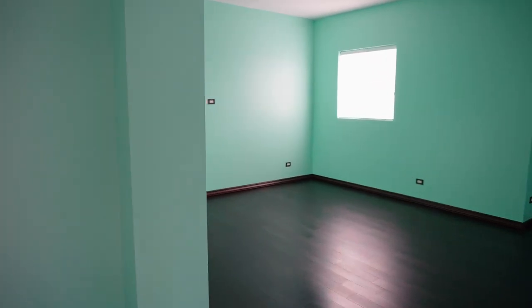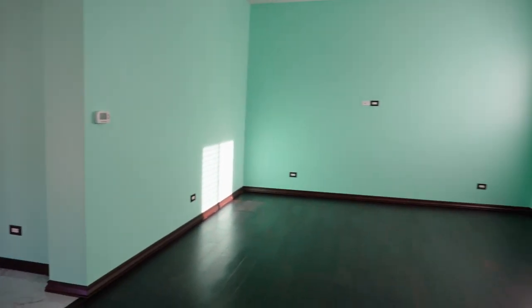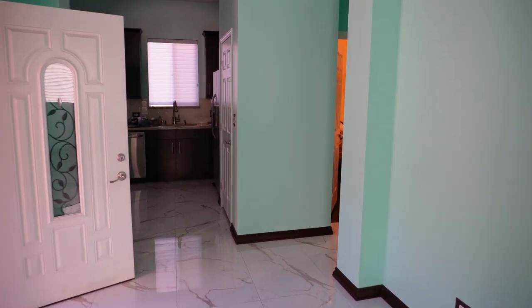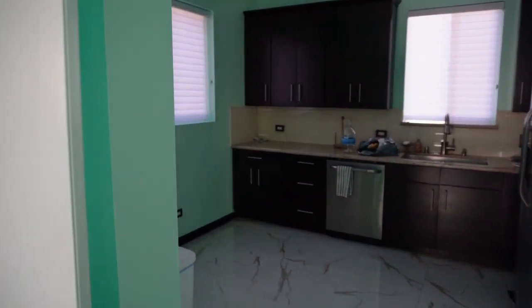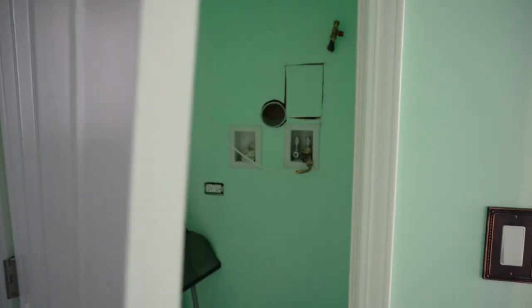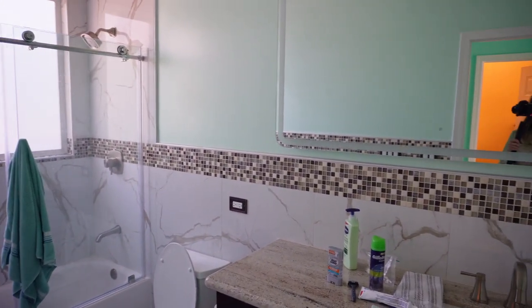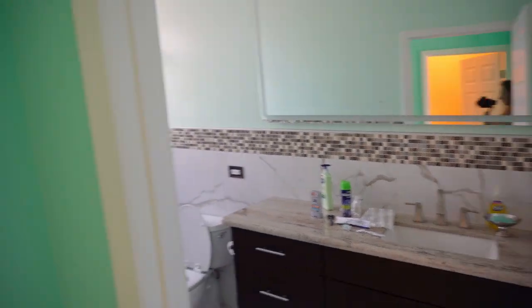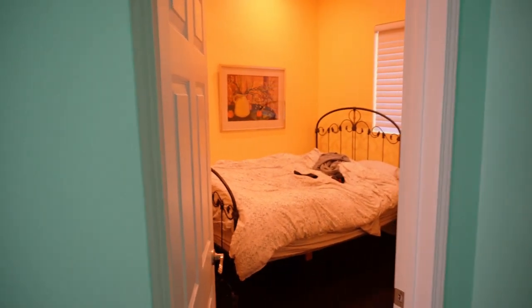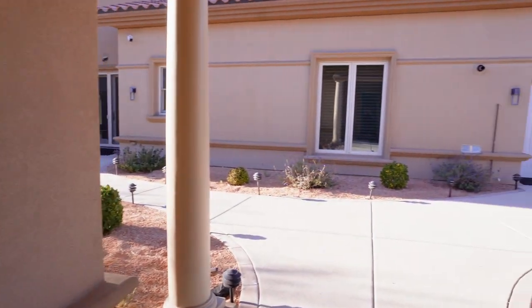Inside the casita we see the same consistent colors and flooring. This is a completely detached and separate little house with its own bedroom, living space area, and full bathroom, plus a full kitchen except it doesn't have a stove. The owner lets someone stay in here, so I didn't want to impose on their privacy — I quickly grabbed a few shots and was out.